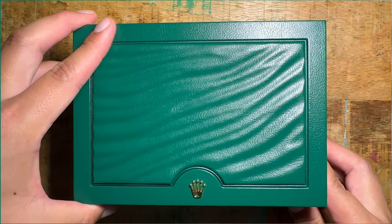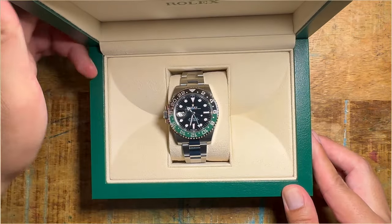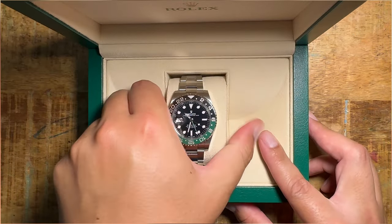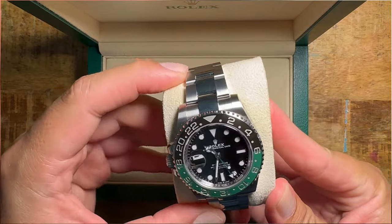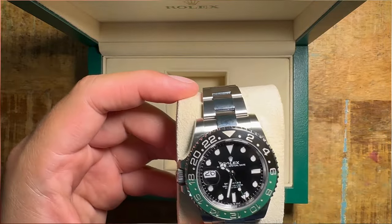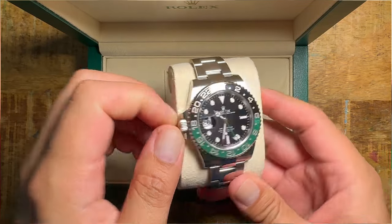Alright, so here it is, folks. Without further ado, the latest pickup that I got from my authorized dealer: the Sprite, the left-handed green GMT, reference number 126720VTNR.